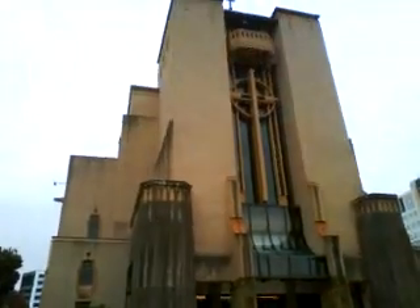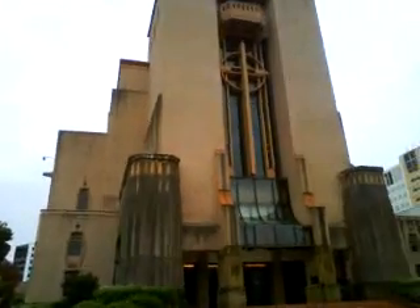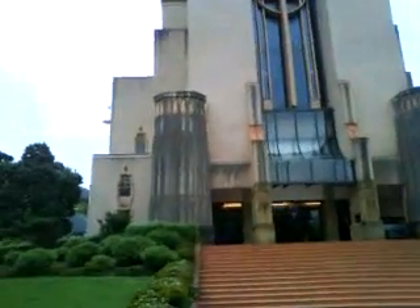I'll tell you what, I like this Wellington Cathedral. It's quite modern, different to normal cathedrals really. It's a striking orange colour against a grey, windy sky. That's fantastic.